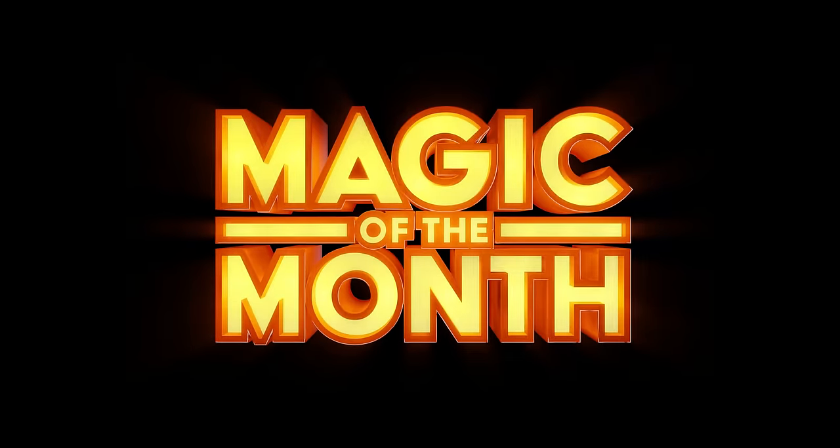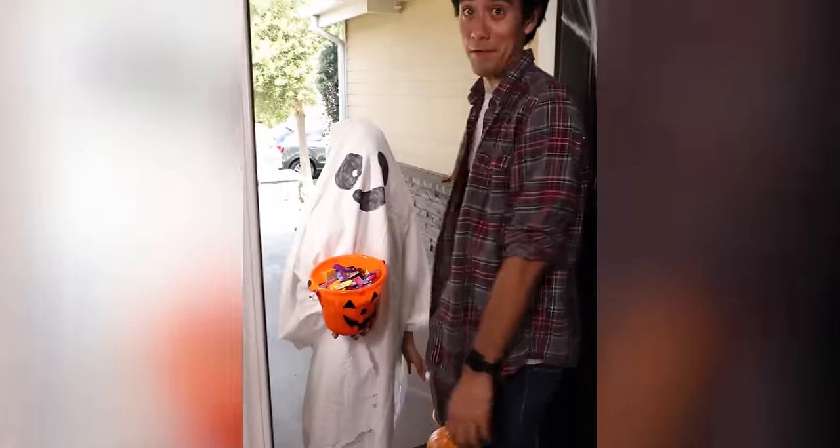What's up everybody? Welcome to Magic of the Month for the month of October. Trick or treat? I've got a trick.